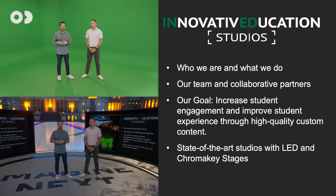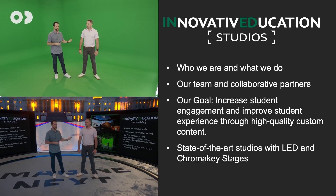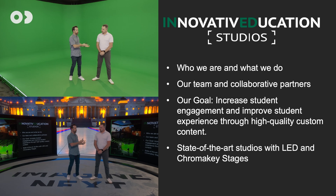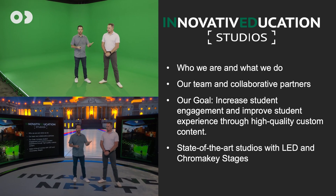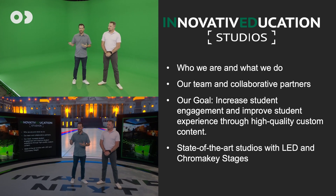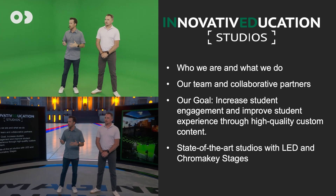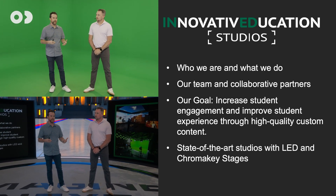Our team is made up of producers, directors, cinematographers, editors, graphic designers, a virtual production team, and virtual production artists, spanning certificate programs all over the university and the state of Florida. Our goal is really just to increase student engagement and improve student experience through our content.